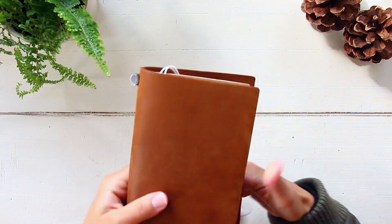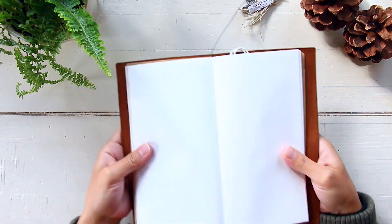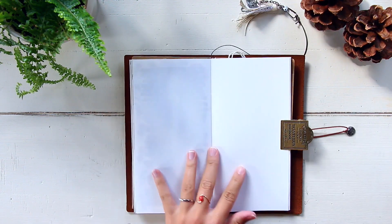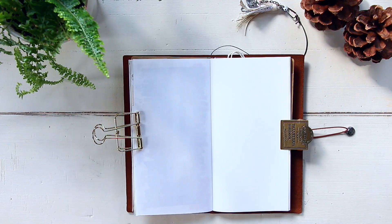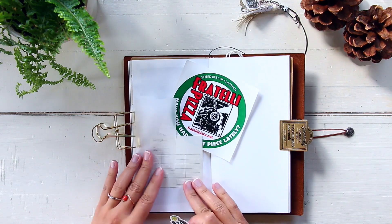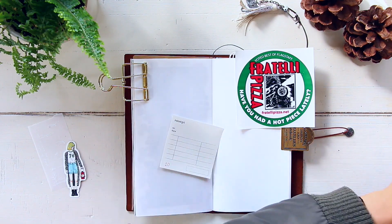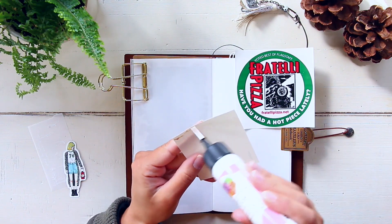Hi guys, happy Wednesday! Today we have another journal with me video — this is going to be for week 37 part 2. I'll go ahead and bring you guys to my desk so we can get started. I have my travelers notebook here, and I do have a live video already on my channel with week 37 part 1, so I'll link it above on the screen if you'd like to check it out.